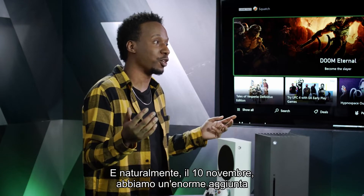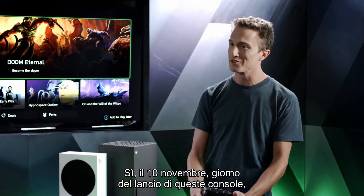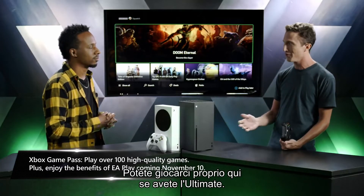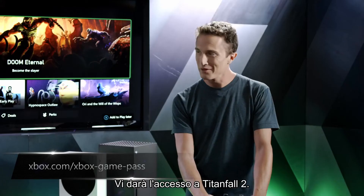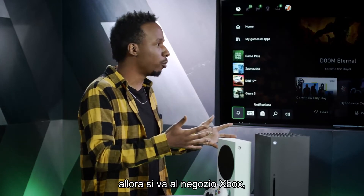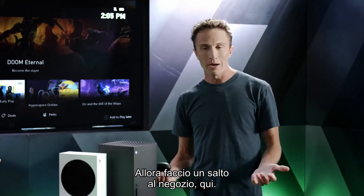On November 10th — launch day for these consoles — we're adding EA Play to Xbox Game Pass Ultimate, which gives you access to all the games in the EA Play catalog, all the trials. Malik: Does that give me access to Titanfall 2? Harrison: It will give you access to Titanfall 2. Malik: You just made my day!